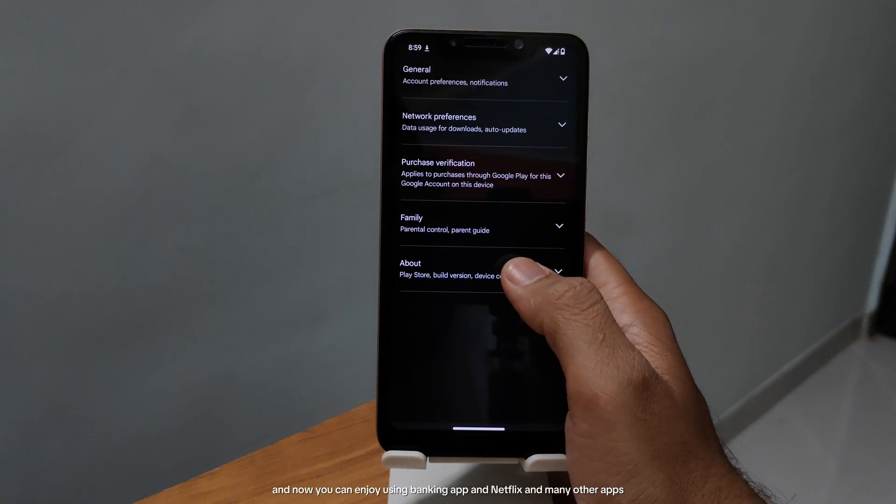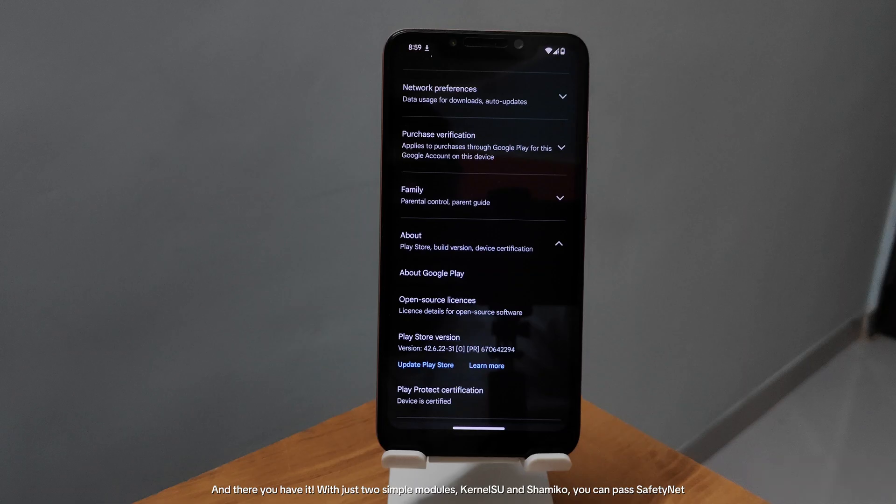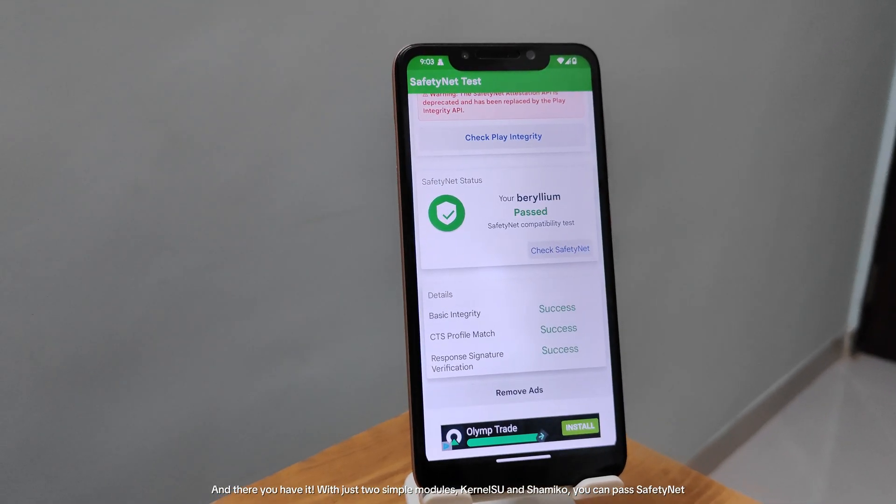And now you can enjoy using banking apps, Netflix, and many other apps. And there you have it — with just two simple modules, KernelSU and Shamiko, you can pass SafetyNet.